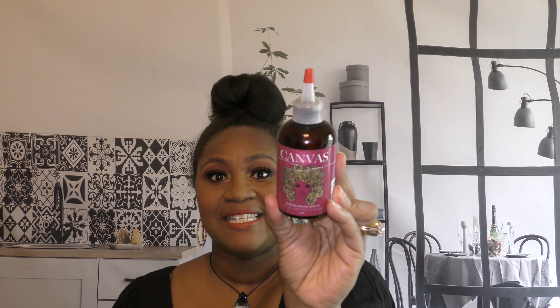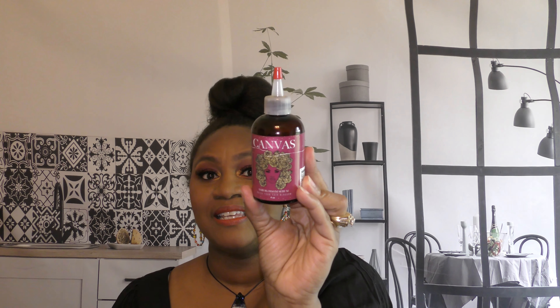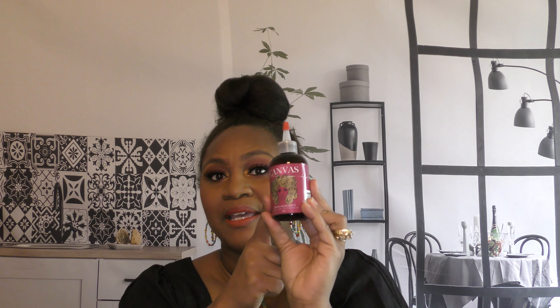The second product is the Hair Blossom Serum by Canvas Beauty. This is my second bottle — I started using it in August or September of 2020 and I really think it helped my hair sprout out. My hair was already healthy and doing well, but once I started using Canvas Beauty every single night, I just noticed a difference in my hair. So I'm sticking with Canvas Beauty.